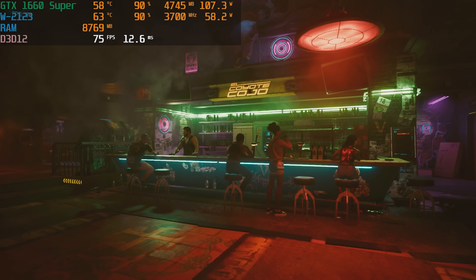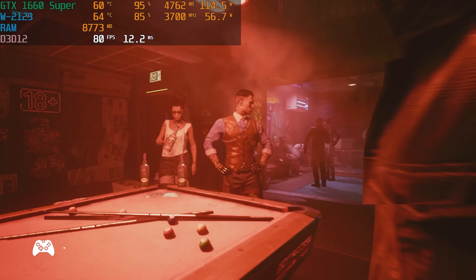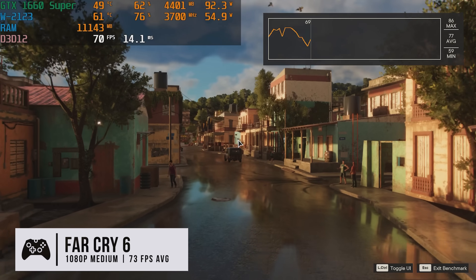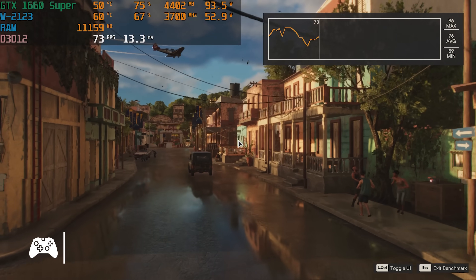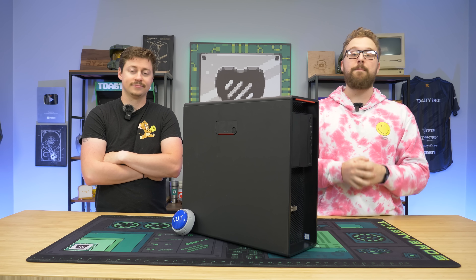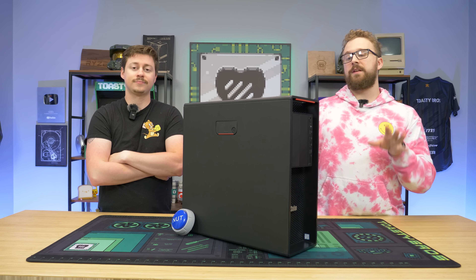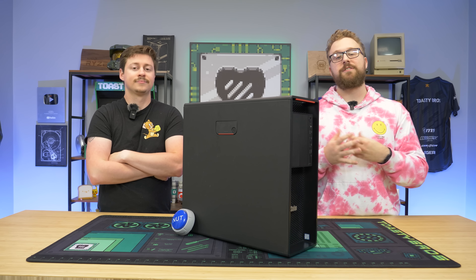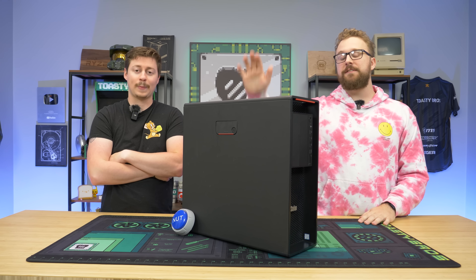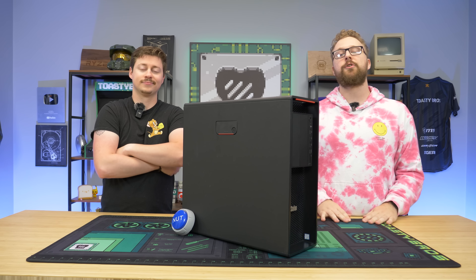We just got done benchmarking our ThinkStation P520, and overall it is really good for just $300. If you can sacrifice having a full custom really pretty PC — which honestly you're not going to get for $300 anyway — then this is definitely a build for you to check out. Use code Toastybros5 to save 5% on your next purchase of the PC. If you have a bit more money and want to step up to something like the W2135, which is a 6-core 12-thread processor, you can, or you can just buy the CPUs and upgrade later. This thing is a very versatile system with a great upgrade path.